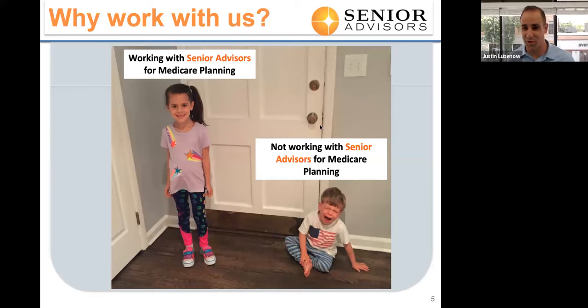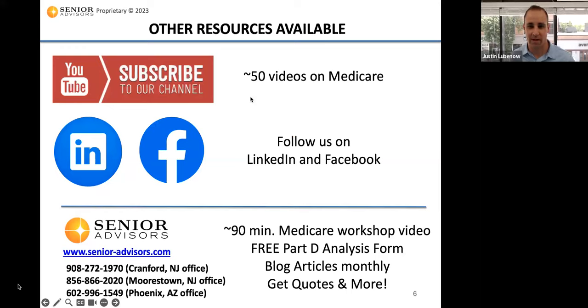This slide shows why you should work with Senior Advisors for your Medicare planning. We highly recommend you subscribe to us on YouTube. If you enjoyed this video, please like it and put comments, because that'll help more people see it. You can also follow us on LinkedIn and Facebook, and on our website we have blog articles and other resources. We hope you found this information helpful — have a great rest of your day, thank you and take care.